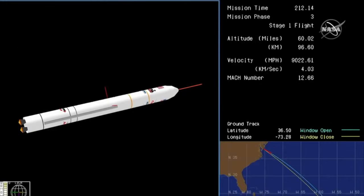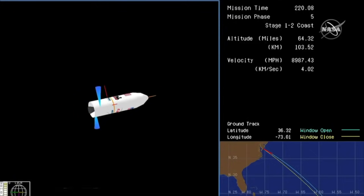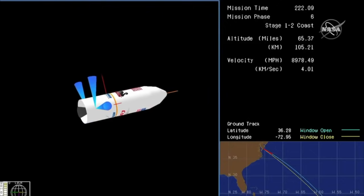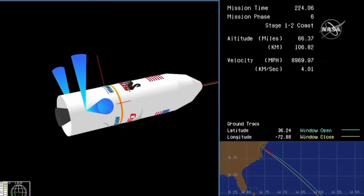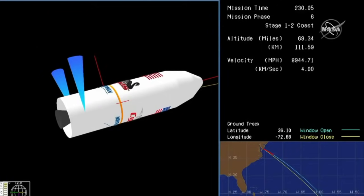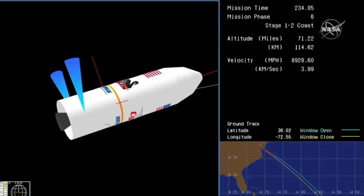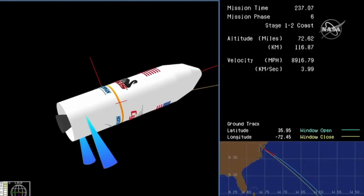We have MECO — confirmation of main engine cutoff. The vehicle is now entering separation. Good vehicle separation, now entering a coast phase. The lower stage attitude remains nominal. Next step will be fairing separation, in about 30 seconds, and interstage separation.